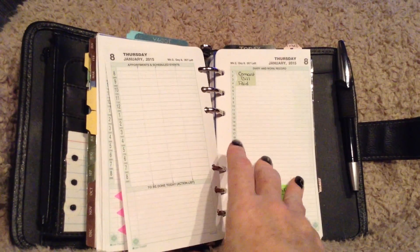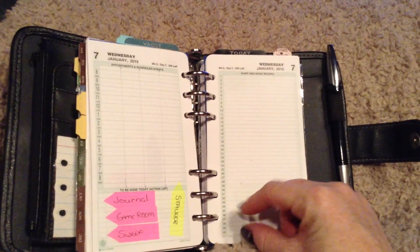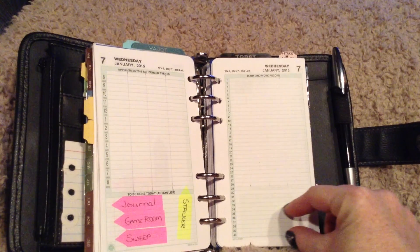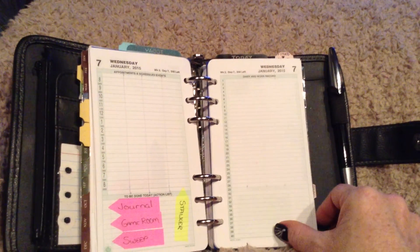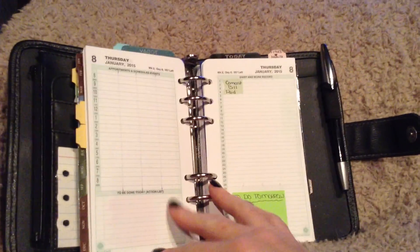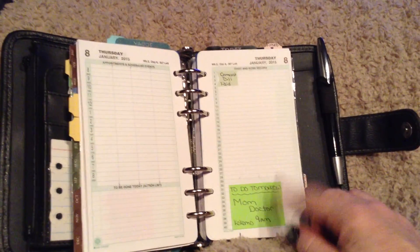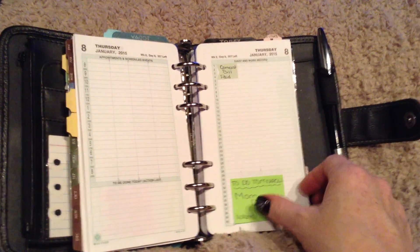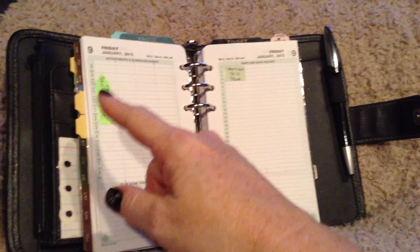Before — if you saw my other video — I had a little section down here that says 'to do tomorrow,' but I took that out because I didn't always use it and it was wasted space. So if there's something to do tomorrow that's important, I'll put it on a Post-it and then it reflects that next day.